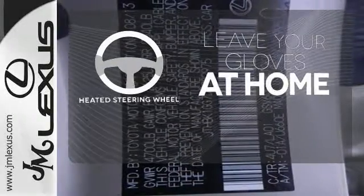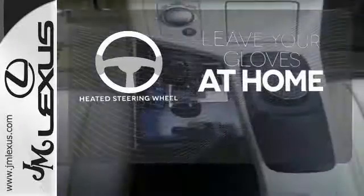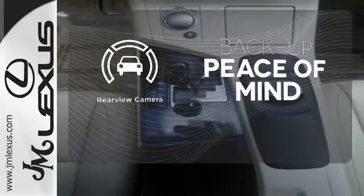Leave your driving gloves at home thanks to the heated steering wheel. Hindsight is 20-20 with a backup camera.